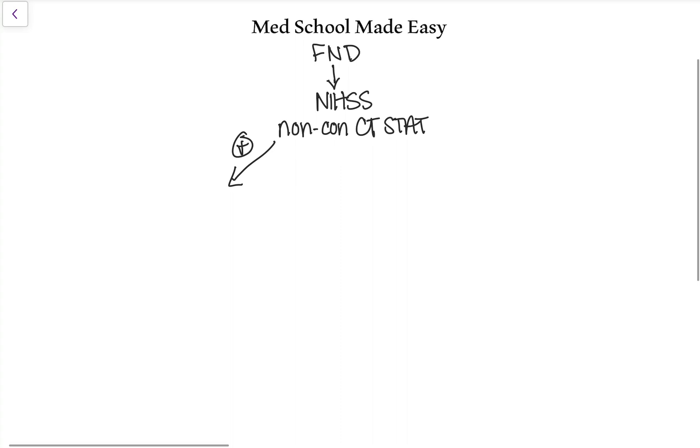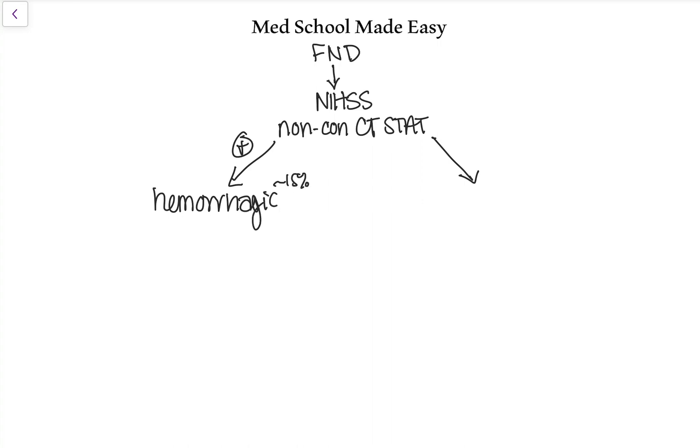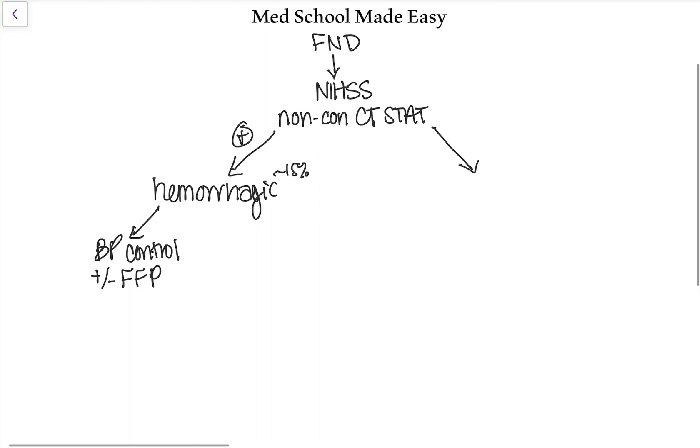If there are signs of bleed, that would be constituted as a hemorrhagic stroke. This is about 15% of the strokes you'll see — much less common than ischemic strokes. The mainstay of treatment is blood pressure control: keeping it high enough that the brain continues to get perfusion, but not so high that the bleed continues. You'll use antihypertensive IV medications, sometimes pressors if BP goes too low. Depending on timing and presentation, you could also consider fresh frozen plasma.